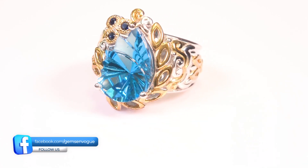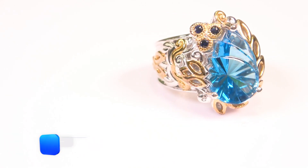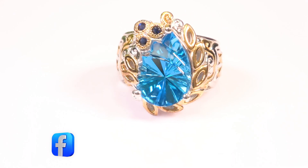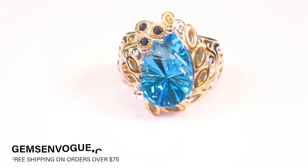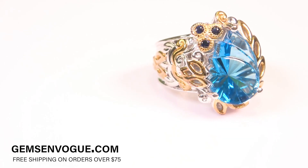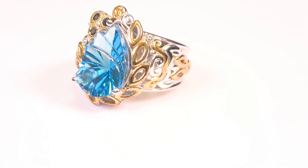It's 5.84 carats. According to my website, I've got two of these left and I can't get these stones anymore — I can't get the material. The material is years old. It is a phenomenal piece and they're really offering it at a phenomenal price, so I really want you to take advantage of this.